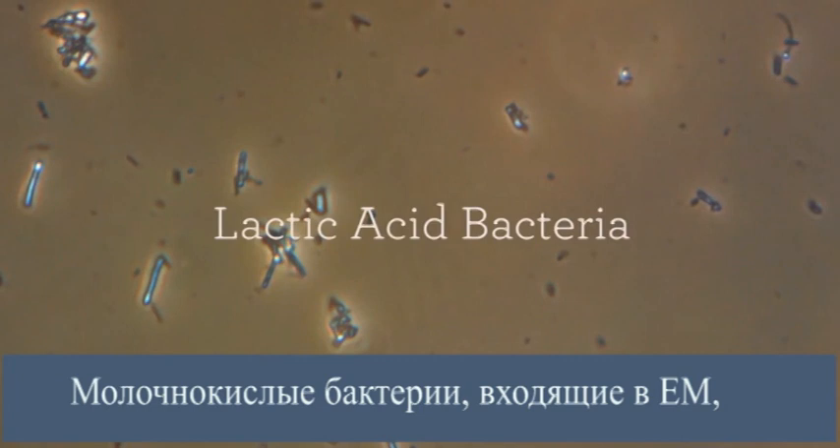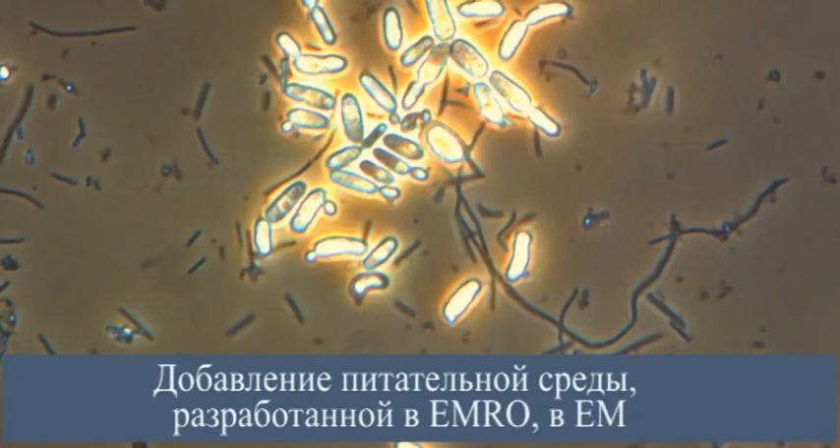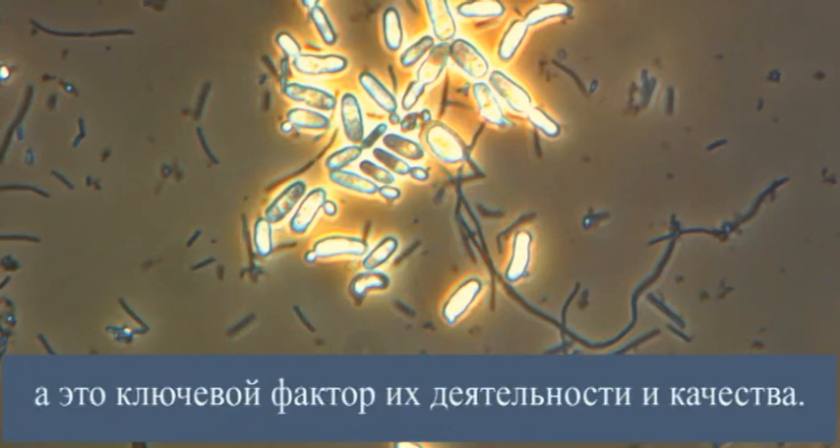The reason the quality of other similar products is uneven is that they cannot control the balance of mixed bacteria. The lactic acid bacteria included in Emro's E.M. is chosen specifically for its task. Adding Emro's medium culture to Emro's E.M. increases the lactic acid bacteria count exponentially, a key factor in its performance and quality.